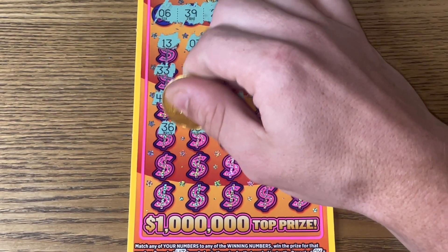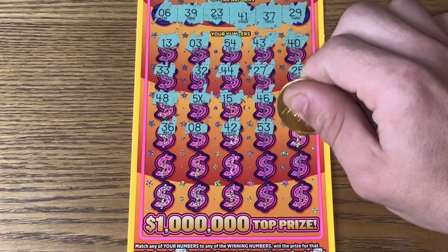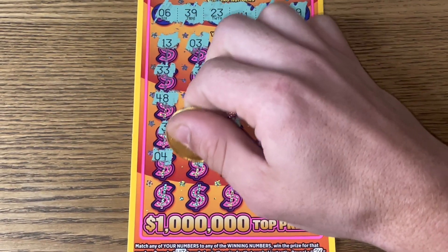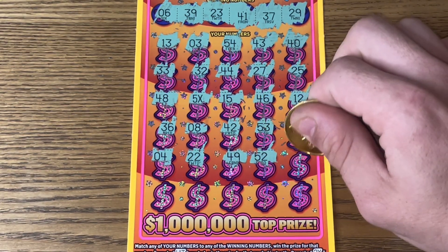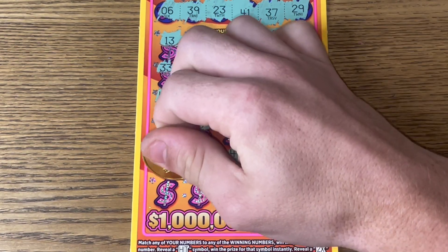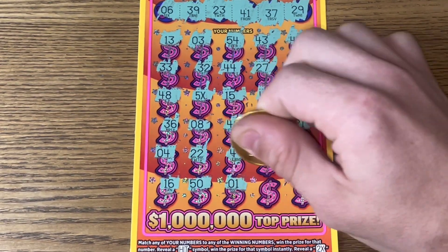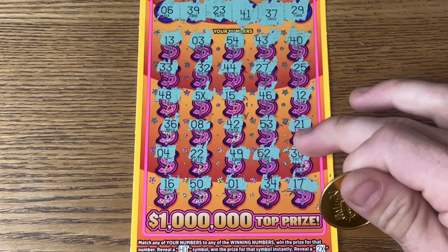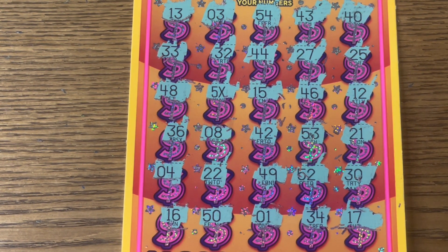Let's see if we can add to our 5x: a 36, an 8, a 42, a 53, and a 21. I can't believe it. One final row to see if we can add to our 5x symbol: a 16, a 50, a 1, a 34, and a 17. It looks like it's this 5x winner alone — there's a $100 winner in every pack. The $20 base would be that. Let's see if it's bigger than $20.